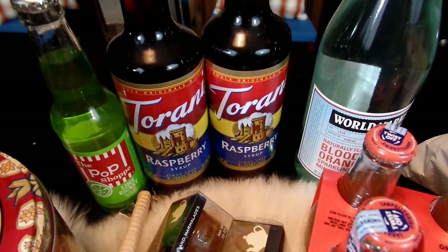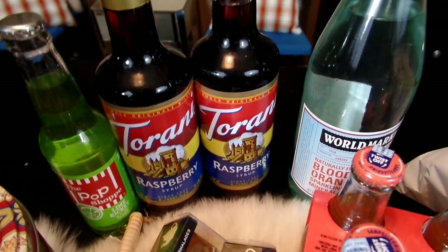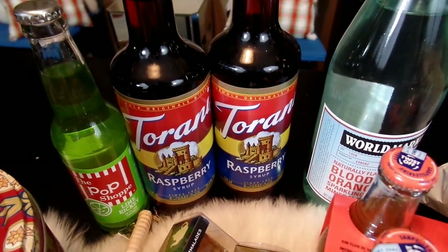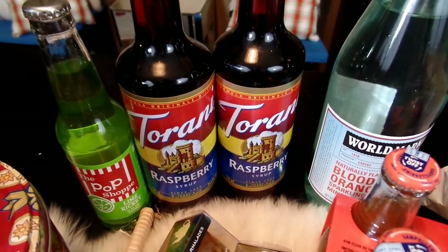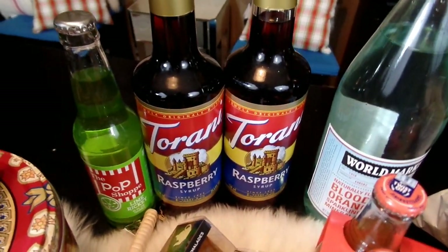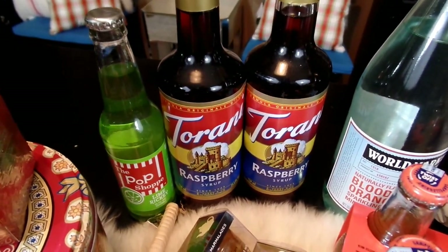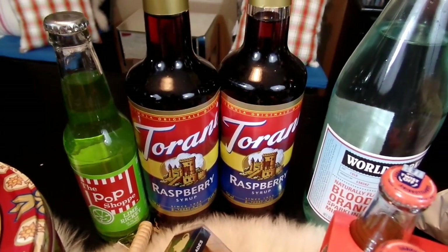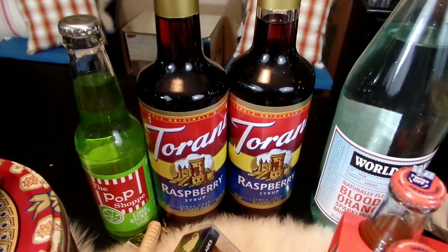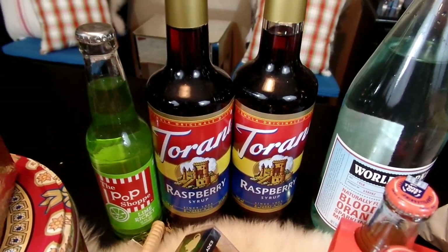Every holiday season we have to stock up on plenty of Torani syrup. I love to make raspberry Italian sodas — I think they look really festive. When I have holiday parties, I love to have a little station where people can make their own. I add the Torani raspberry syrup to a glass with some ice, then top it off with either Sprite or sparkling mineral water, and add a little bit of half and half to the top. It makes a really wonderful, yummy, festive drink. I also love to try the cherry and pomegranate — I love those red colors, very festive.